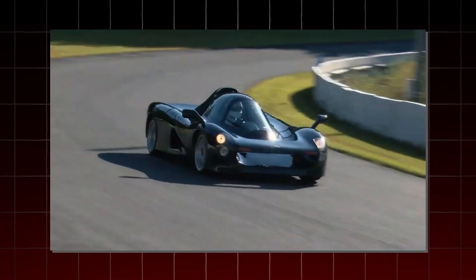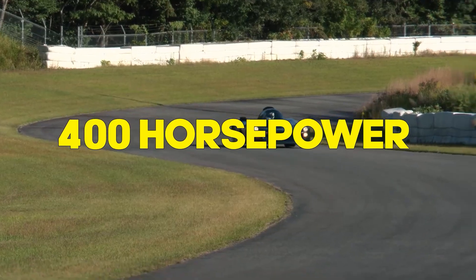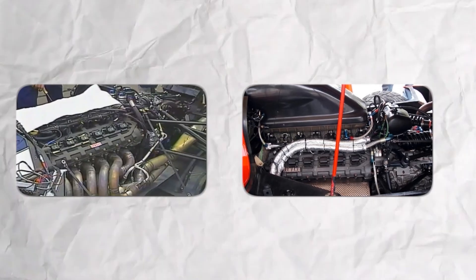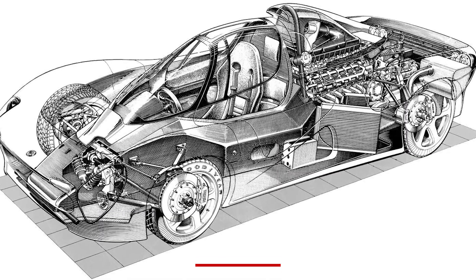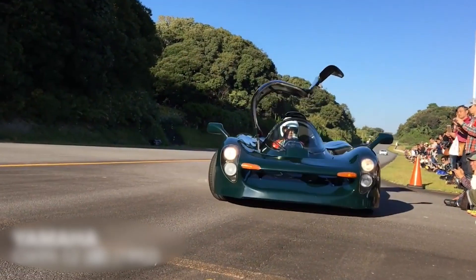The OX99-11's V12 came straight from Yamaha's Formula One program, pumping out around 400 horsepower and screaming up to 12,000 RPM. But it wasn't just the engine that turned heads — it was the entire package. An absolute marvel: lightweight, compact, and razor-sharp in design. It looked more like a jet fighter than a car.